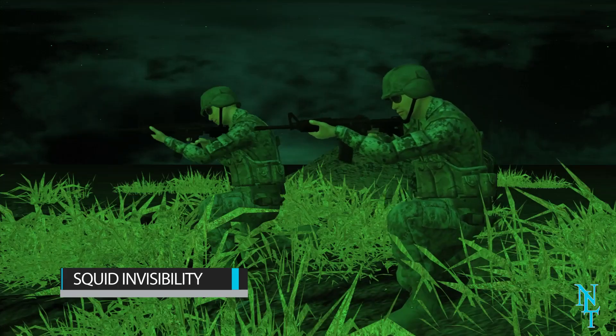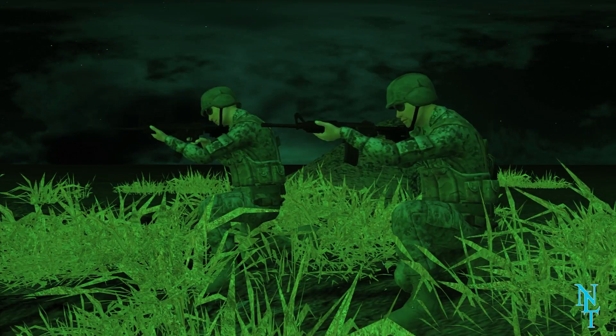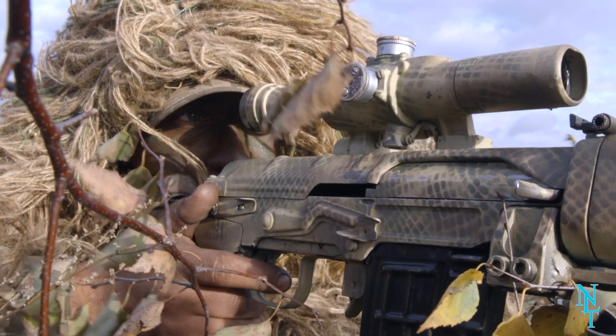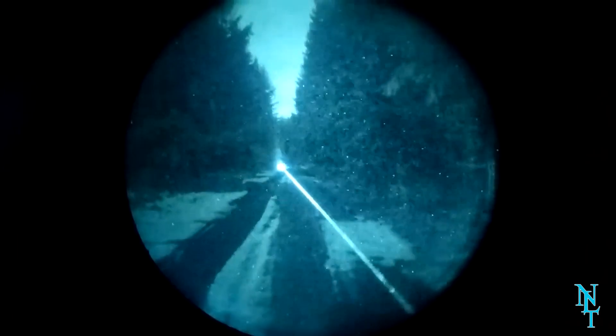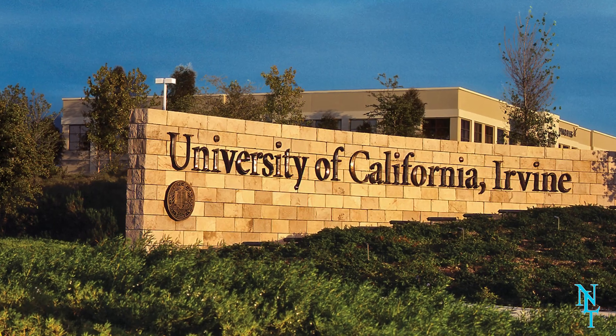Squid invisibility: a brand new form of camouflage is here and it is absolutely insane. Current camouflage may be useful when hiding from the human eye, but due to advancements in technology, infrared vision systems have rendered it near useless, as they are able to detect any life form in their way.